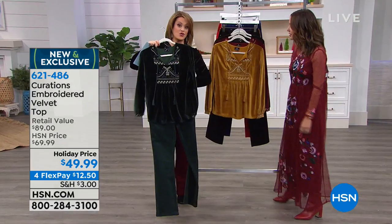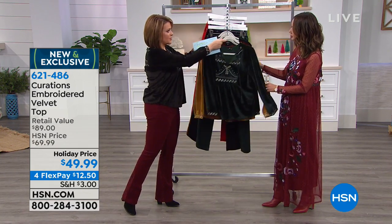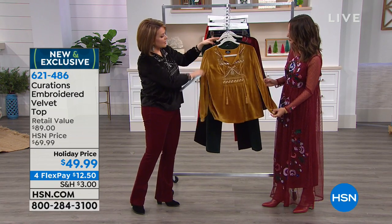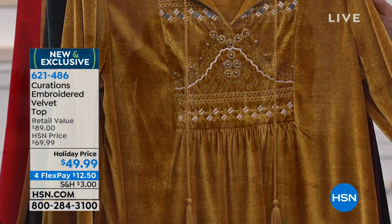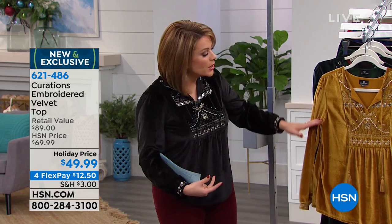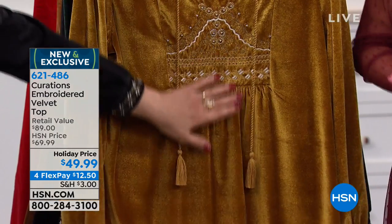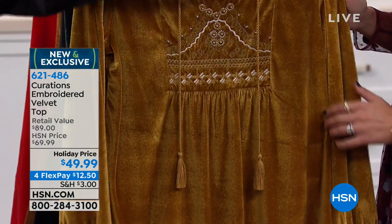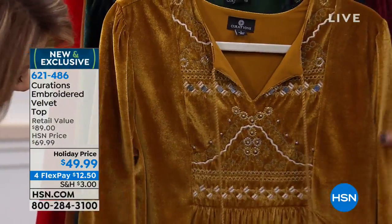Erin has it tucked in — you can absolutely do that. I wanted to show why I love this top. If you're a woman who carries weight in the tummy area, you're going to love how this top is constructed — how loose and forgiving it is. I'm actually wearing an extra small. Notice the delicate pleating along the front — a genius little trick that helps camouflage whatever you might be insecure about. Then all that pretty embroidery detail draws the eye up. There's ornate artistry along the back yoke and even on the hemline of the sleeve.